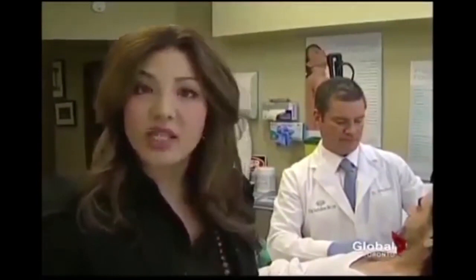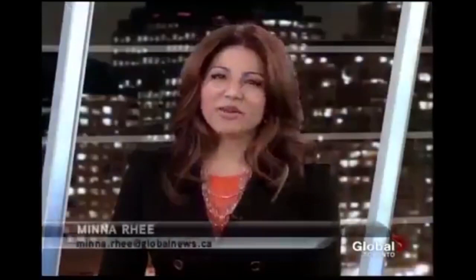OHIP never pays for this kind of treatment, but some private insurers will. In those cases they'll pay for the cost of Botox, which for Brandon is $1,200, but not the doctor's injection fee, which can run anywhere from $150 to $500 an area. Brandon says you can't put a price on what it'll do for him. He knows it's freedom and he's very excited.